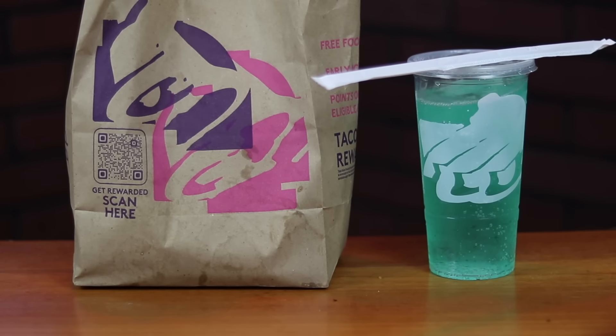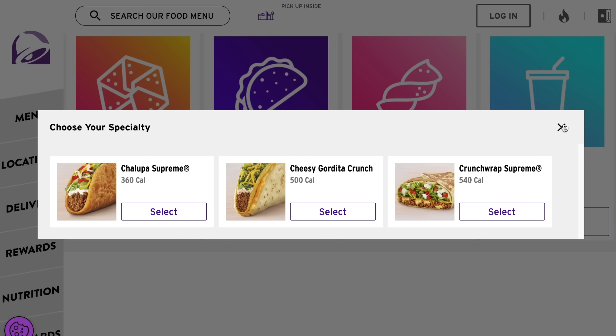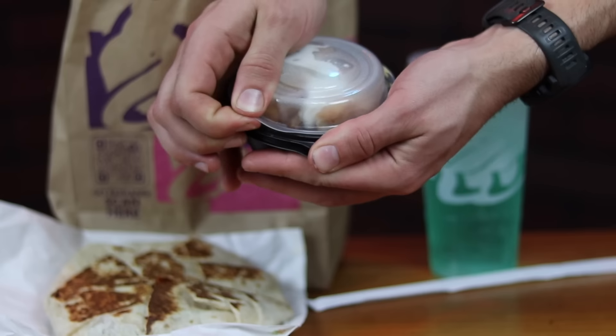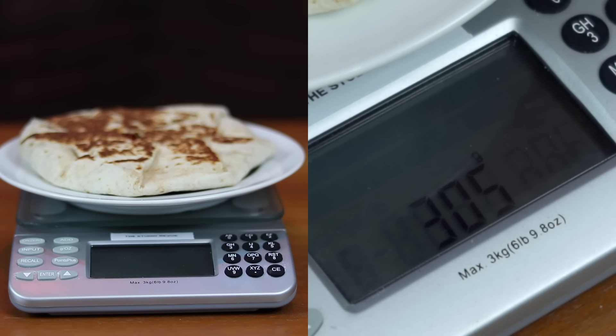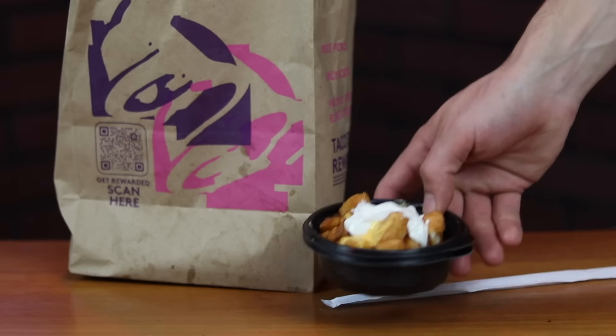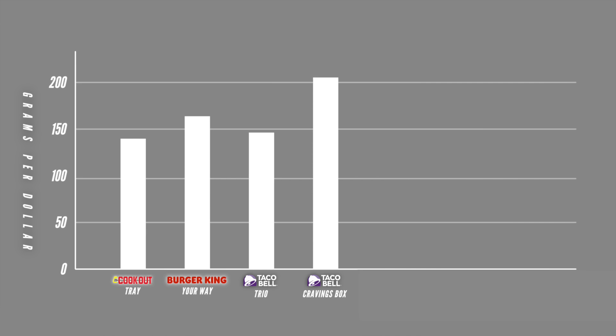The Cravings Box costs $5.99 and is only available through the Taco Bell app and their website. Something that sets this combo aside is that you can choose different options for each of the four items, and there are a lot of options. For mine, I got the Crunchwrap Supreme, the Beefy Five Layer Burrito, and the Cheesy Fiesta Potatoes. The Crunchwrap was the heaviest of any of the entree items, weighing in at 305 grams — more than double the weight of a Whopper Jr. The burrito was 289 grams, and the potatoes were 118 grams. I zeroed out the scale first using an empty plastic bowl. The Cravings Box comes out to be a whopping 1,217 grams total, our highest so far.